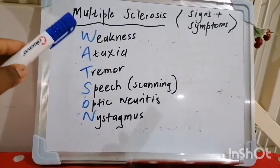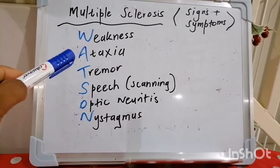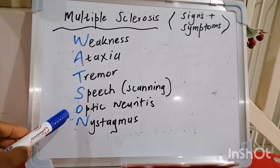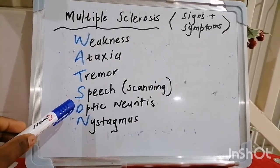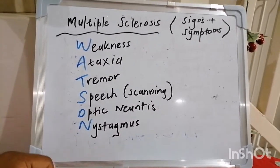An easy way to remember the clinical signs and symptoms: the patient often presents with weakness, ataxia and tremor, as well as scanning speech and nystagmus — which speaks to cerebellar involvement. But the big seller for multiple sclerosis is optic neuritis. So remember: Watson has clinical features — Weakness, Ataxia, Tremor, Scanning speech, Optic neuritis, and Nystagmus.